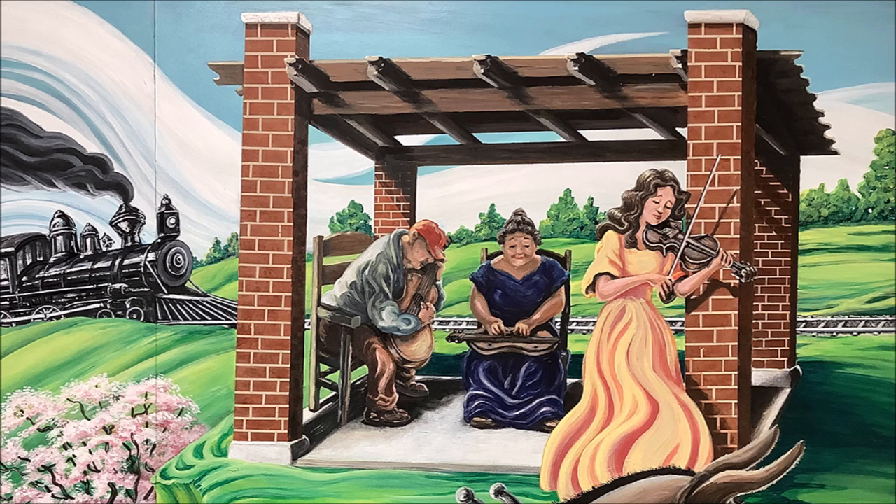Next to him on the right, a woman is seated, facing forwards in a floor-length violet dress with short sleeves, resting a mountain dulcimer across her lap. Her fingers pluck at the strings while she looks up at the other woman. On the far right of the pergola, a young woman — perhaps the couple's daughter — stands. She has shoulder-length wavy brown hair and wears a flowing yellow floor-length dress with short sleeves. She's playing the fiddle, her eyes closed and a content look upon her face. For decades, the pergola has served as the stage for many gatherings of area musicians.